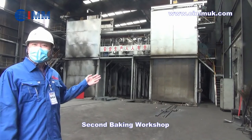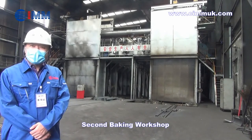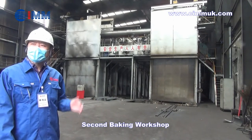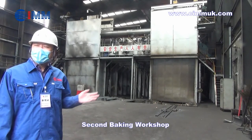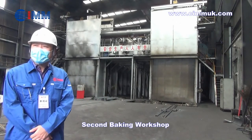This workshop is our second baking workshop with tunnel kiln type baking furnaces. The advantage of this equipment is that the thermal curves are very stable and balanced across our products, which can significantly decrease the time of the full process. The equipment is designed with 77 meters and 33 rooms.